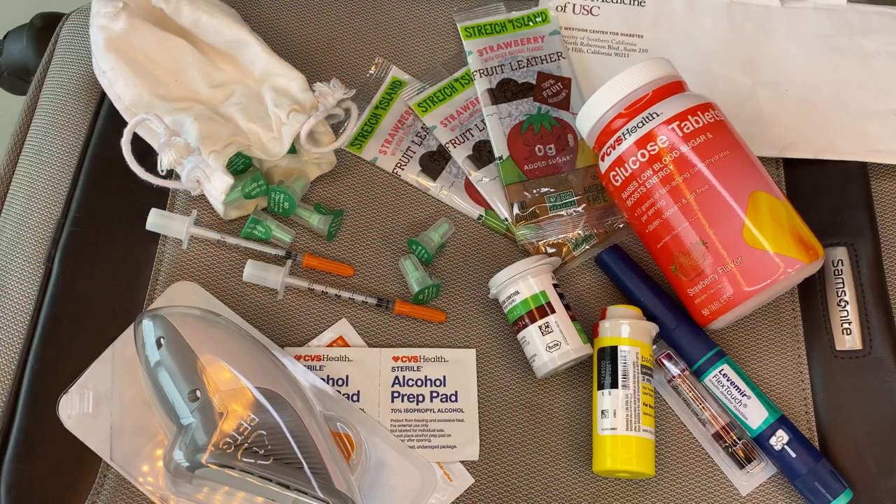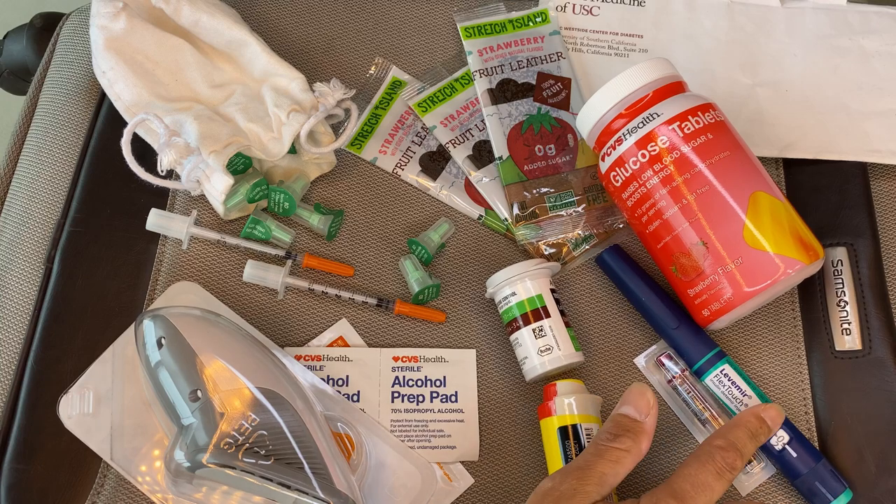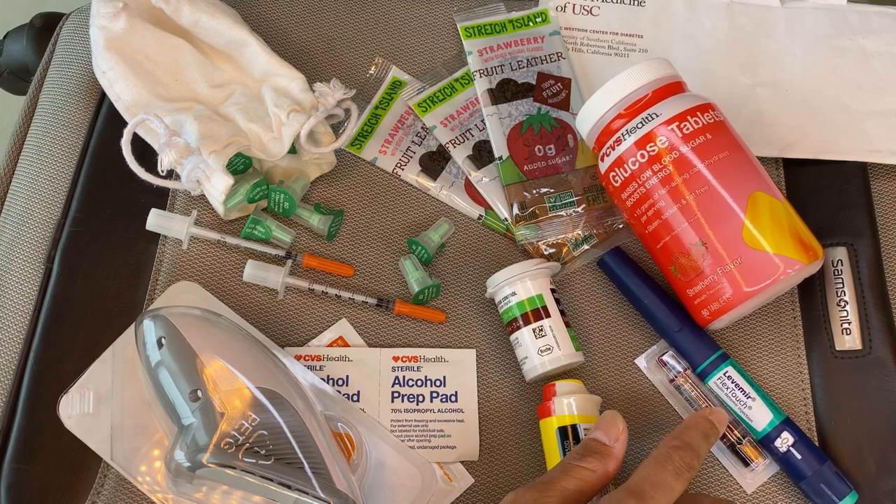I manage my diabetes using insulin pens and a CGM — I use the Dexcom CGM. So I bring that along, I bring supplies for that as well as my meter. Let me show you all the stuff that I'm packing for one week of travel. This is what I bring: extra insulin — an extra long-acting and extra rapid-acting insulin.